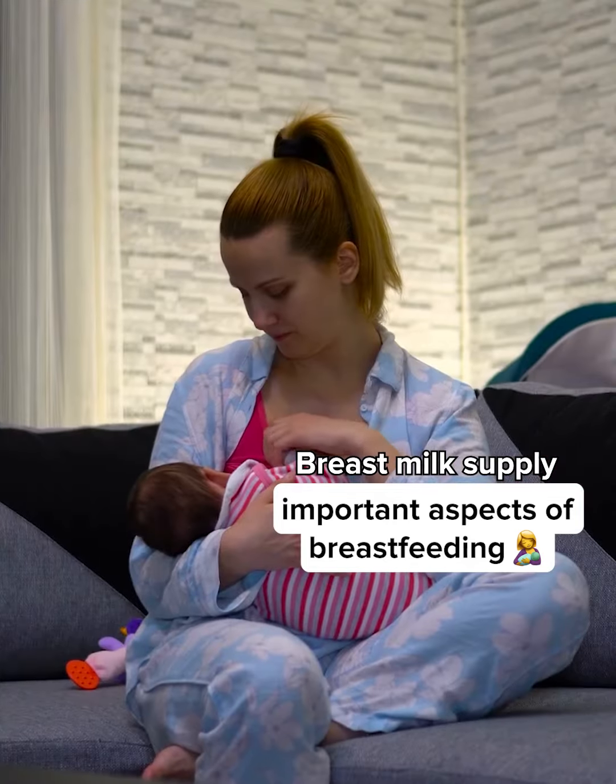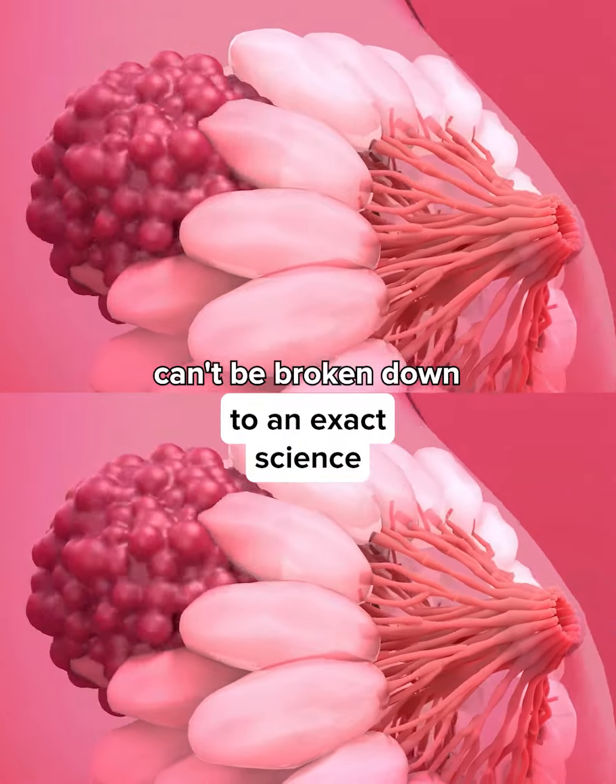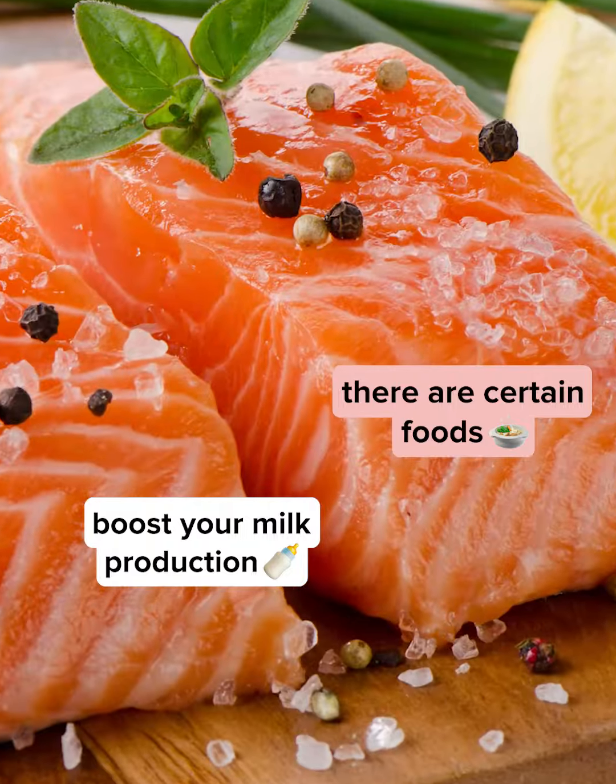Breast milk supply is one of the most important aspects of breastfeeding and can't be broken down to an exact science. Thankfully, there are certain foods that can help boost your milk production and we're here to share them with you.